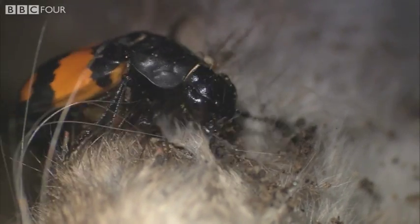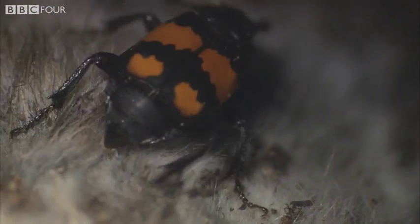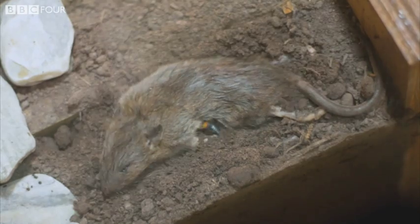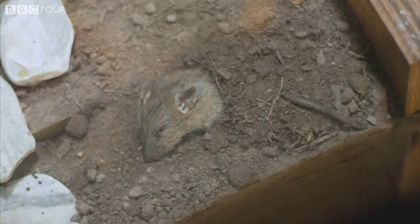Another beetle in our box does allow us to see how effective these insects can be. Thirty-six days ago, two sexton beetles took less than 12 hours to bury our dead rat.